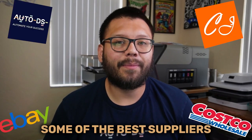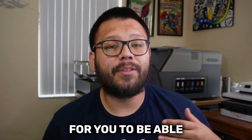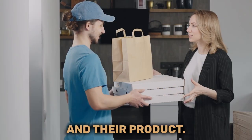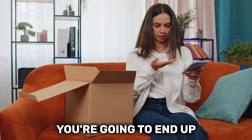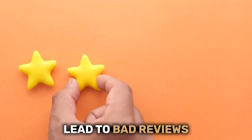In today's video, we're going to be talking about some of the best suppliers that you can start using for your dropshipping business, along with some different ways for you to find some new ones. Your supplier is the person standing between your customer and their product. So if you have a supplier that has slow shipping or bad quality products, then more than likely you're going to end up having a customer that's unhappy. And unhappy customers lead to bad reviews and less sales.